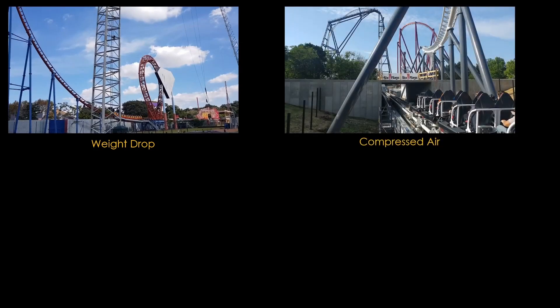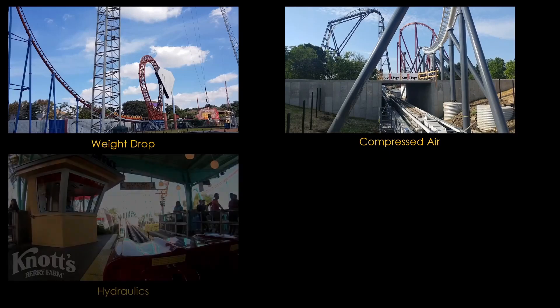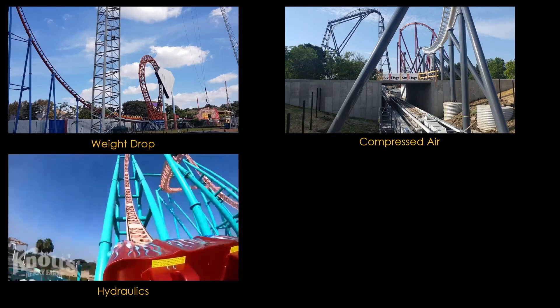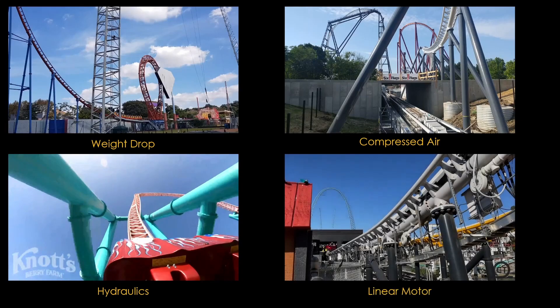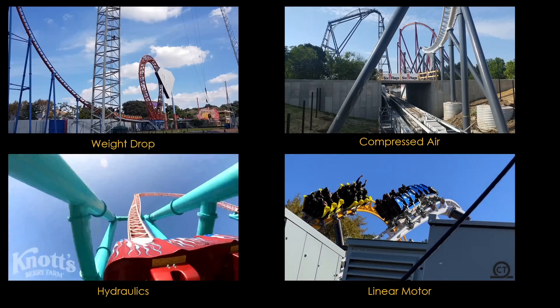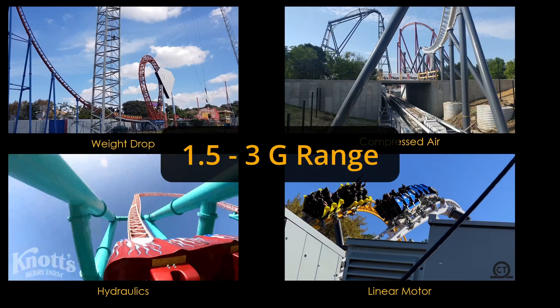There are a number of different technologies. A weight drop uses the energy of a large counterweight. Some coasters use compressed air. Some use hydraulics. And many of the newer ones use linear motors. They are very reliable — they run continuously for hours, day after day. They can achieve accelerations in the 1.5 to 3 g range, and that's exactly what we're looking for.